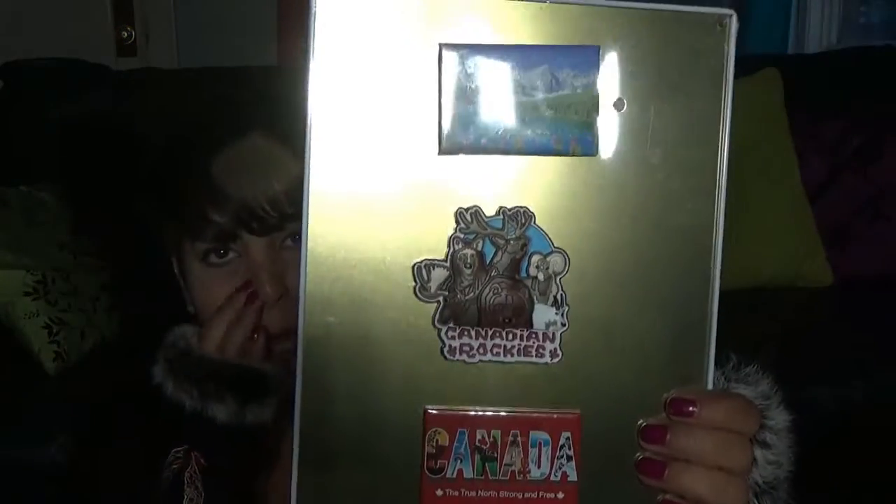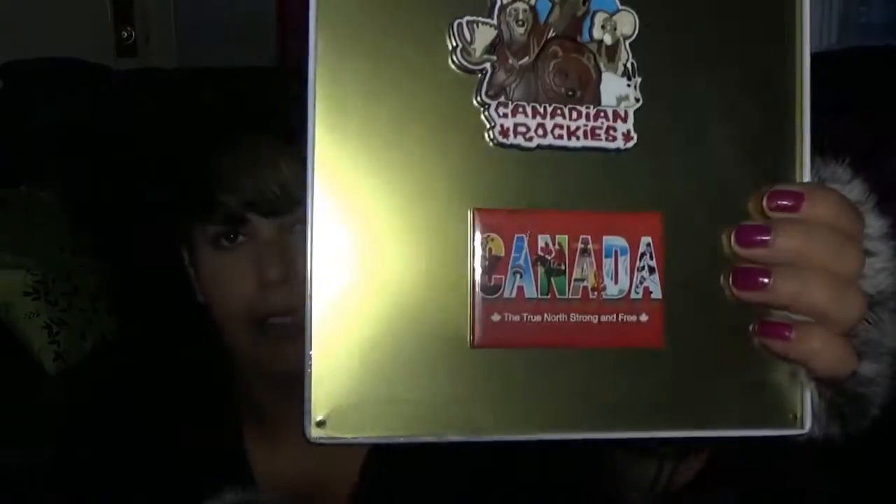I think I might make a video for that, so if you guys want to see it, let me know in the comments below. And quite frankly, even if you don't want to see it, I'm still going to make a video. I also got these lovely little magnets. I put them on the back of this sign that I also bought. These just say the Rockies and stuff, Canada.